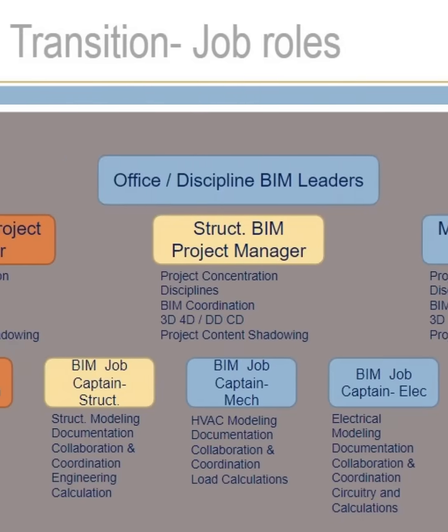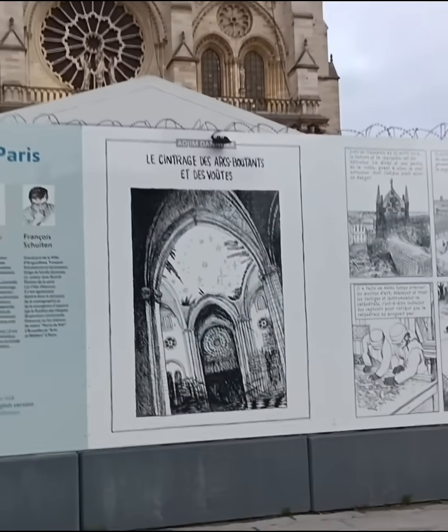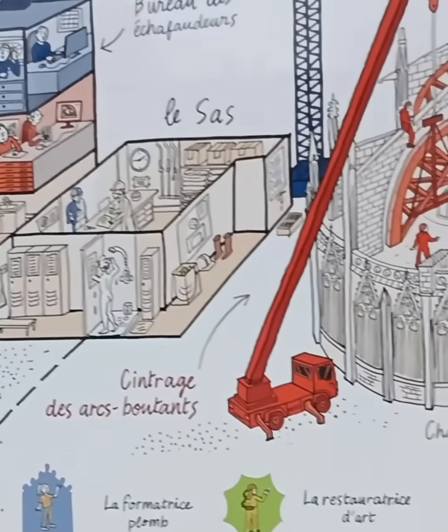The BIM system encourages collaboration between different disciplines and professionals involved in heritage management, such as architects, engineers, historians, conservators, and other experts, sharing information and knowledge to make informed decisions.